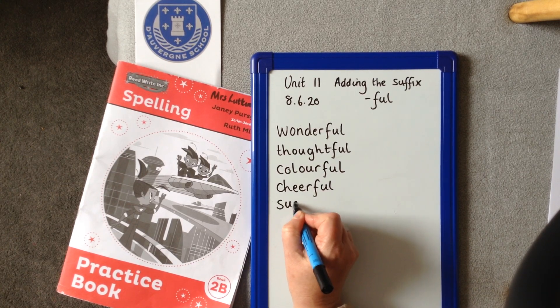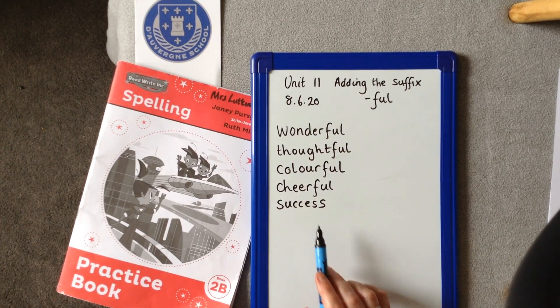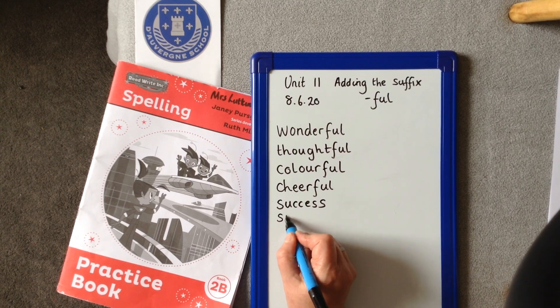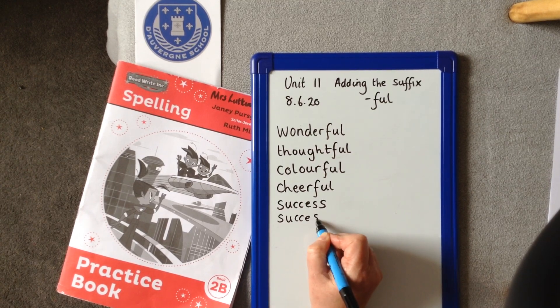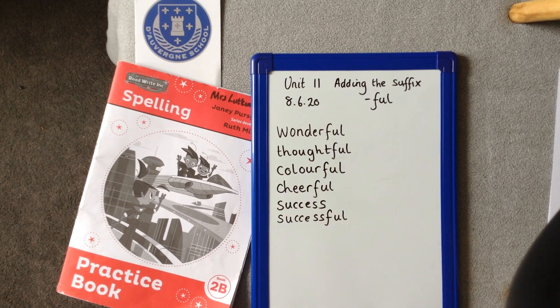Next one: SUCCESS. Now the reason I'm showing you this one is because I'm going to show you how we add on the suffix for it to become SUCCESSFUL. So SUCCESS is our root word. SUCCESSFUL looks like this — it stays exactly the same, we just add on the F-U-L at the end to be SUCCESSFUL.